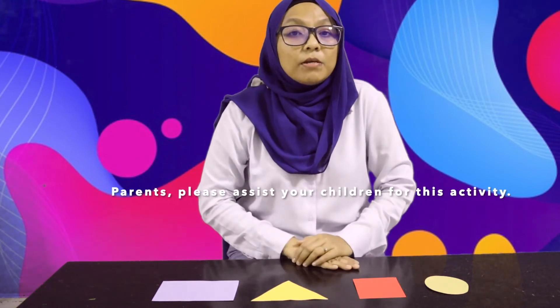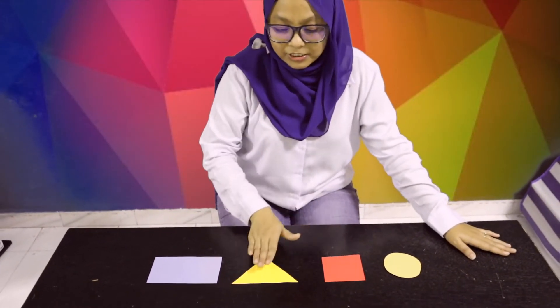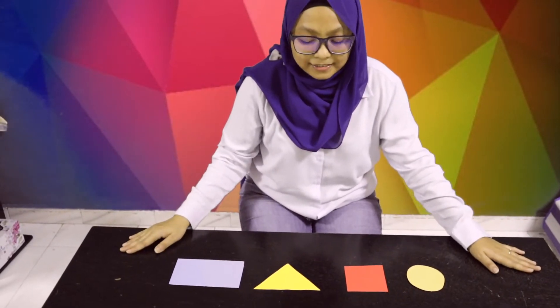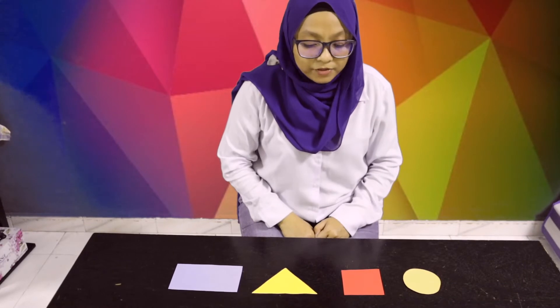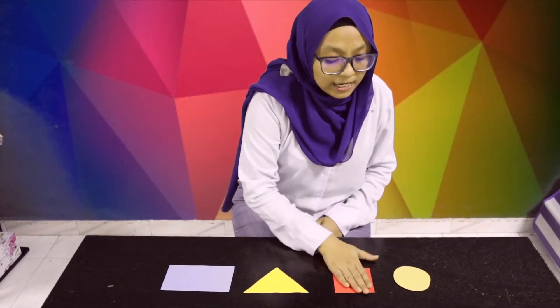Okay, for this game, you will need someone to help you. First, you're going to place the four shapes on the table like this. Then, you can ask Mummy and Daddy to say the name of the shapes. When Daddy or Mummy say the shapes, you have to smack the shape. Are you ready? Let's try this.